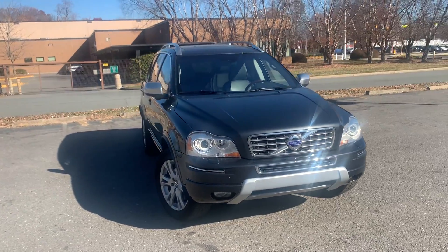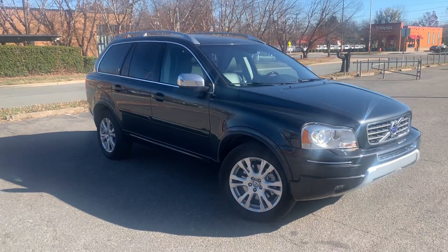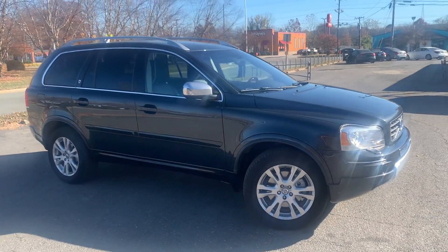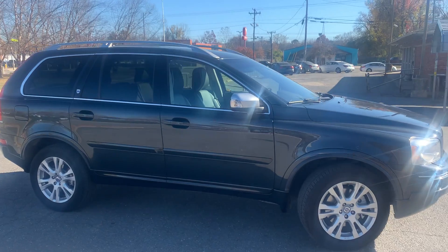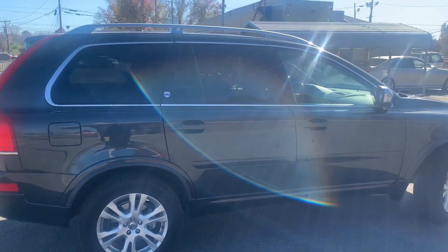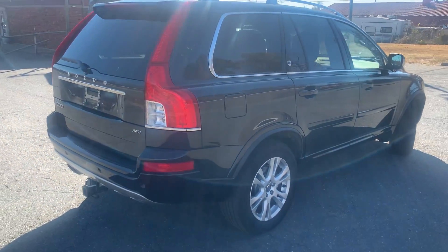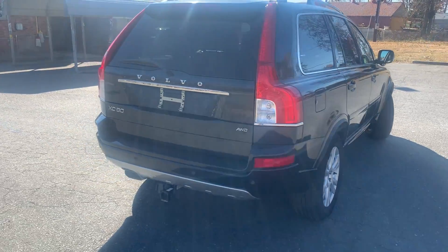Xenon lights as well. I tell you, this car just has a plethora of options. For more information and details about this beautiful Volvo XC90, contact Carolina Auto Imports at 704-599-2020, or you can reach us online at www.CarolinaAutoImport.com.